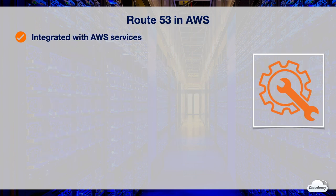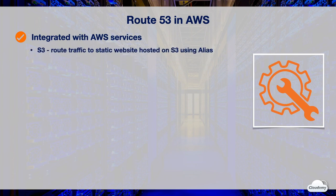Route 53 can route traffic and provide DNS services to AWS resources, and it's seamlessly integrated with many AWS services. You can easily configure routing using the AWS console, API, or SDK. For instance, Route 53 can route traffic to static websites hosted on Amazon S3. You can create an alias record that points to your S3 bucket.